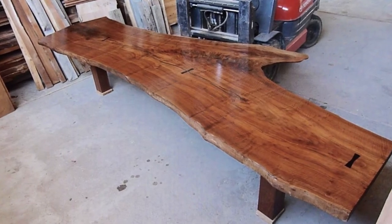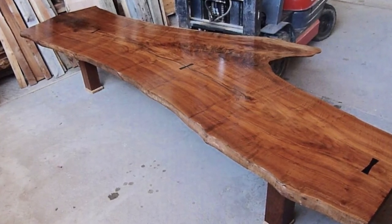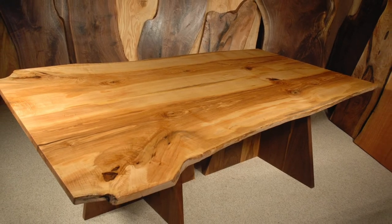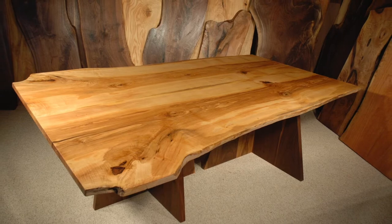Double 13-footer, about 5 feet wide at the widest point — curly walnut. Here's an 8-foot ash conference table, about 5 feet wide, with a double walnut pedestal base.